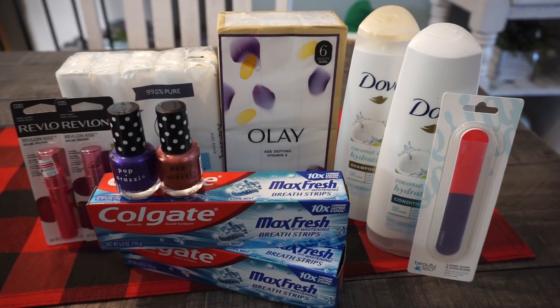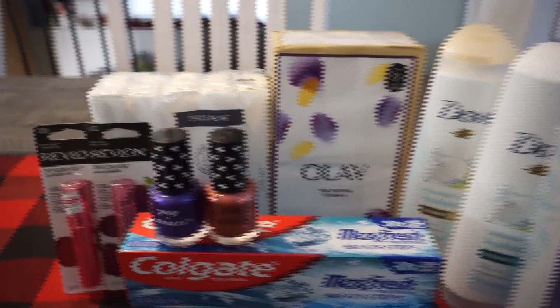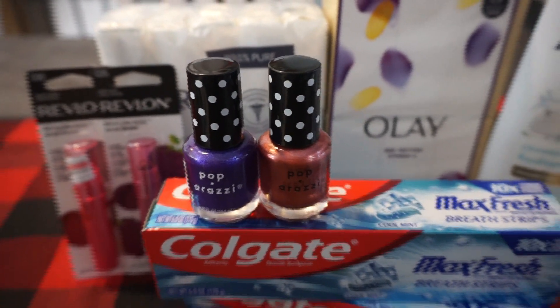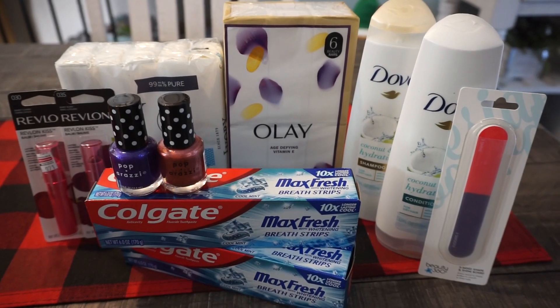Here is my second transaction. Not a ton of items to grab this week. There is an important update on the Paparazzi nail polish, so stay tuned for that. I did do these all on one receipt, and I'm going to share that with you. Let's check out each of the deal breakdowns.